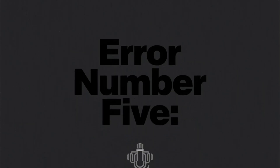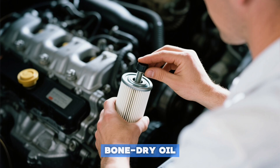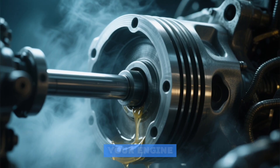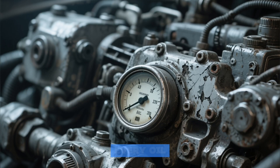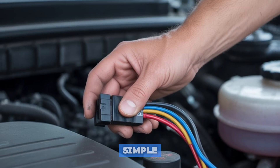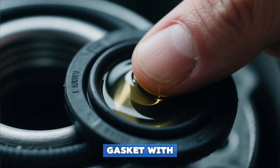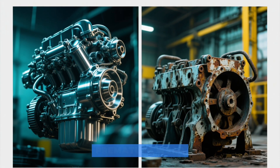Error number five: the dry start scare. You screw on a brand new, bone-dry oil filter. When you start the engine, the oil pump has to fill that empty filter before sending oil to the vital components. For those first few seconds, your engine endures a dry start with critically low lubrication. Do this every oil change and you're grinding down your engine's lifespan. The solution: before installation, pour a small amount of fresh oil into the new filter to pre-soak the media. Also, lightly coat the rubber gasket with oil. This ensures immediate oil pressure the instant you turn the key.